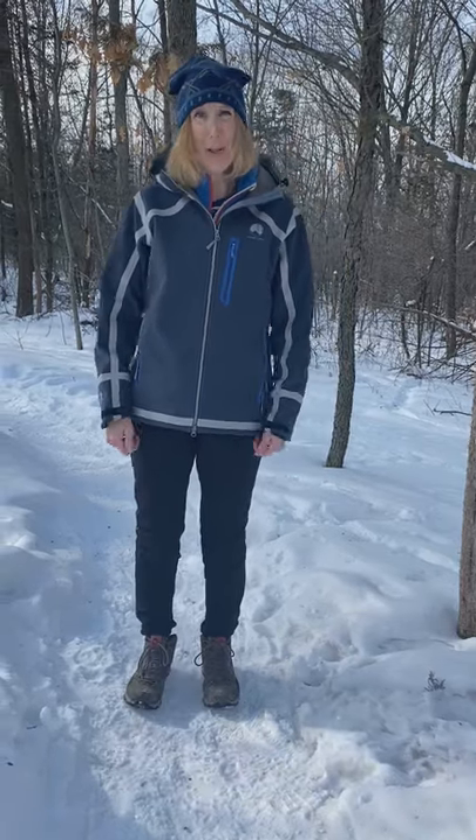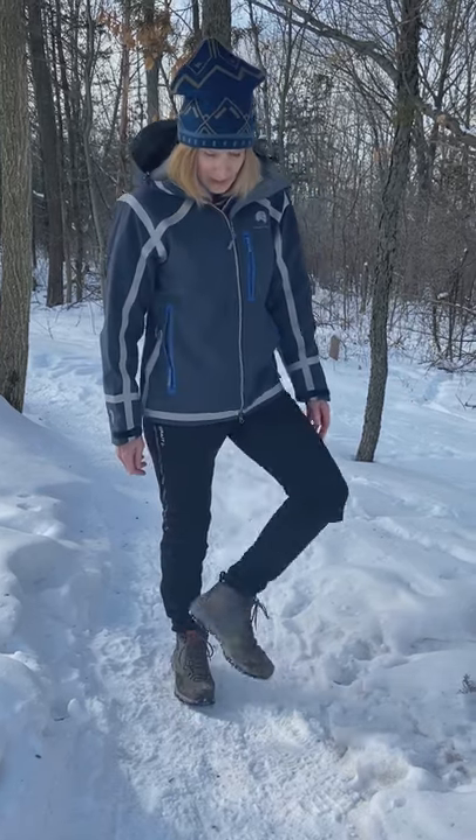I got them as an impulse purchase before a hiking trip late this fall. They're lightweight and were comfortable right out of the box. We were hiking on slippery rocks and some snow — it was cold and windy — and my feet were comfortable and dry. They have a nice tread on the bottom for walking on slippery surfaces.